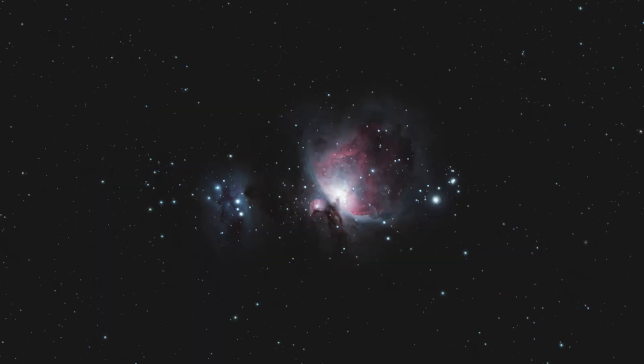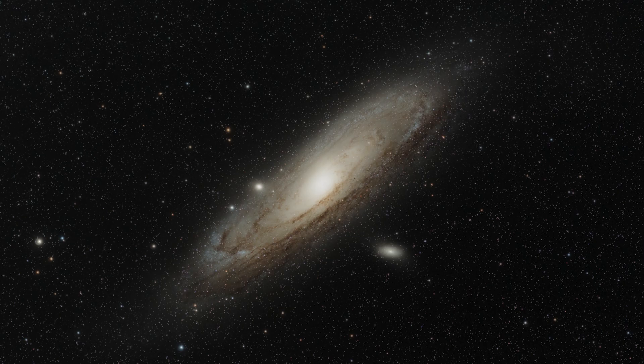Today we will be photographing the Orion Nebula, the king of the winter night sky, and one of the objects that I like to call part of the big three for astrophotography. What makes them the big three is they are the biggest, brightest, and easiest targets to photograph, especially for amateur astrophotographers. These are the Orion Nebula, the Pleiades Star Cluster, and the Andromeda Galaxy.